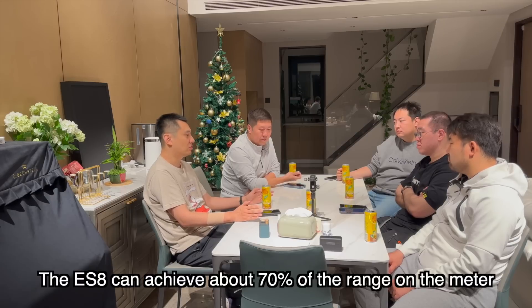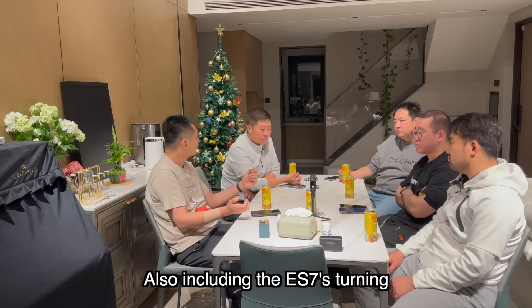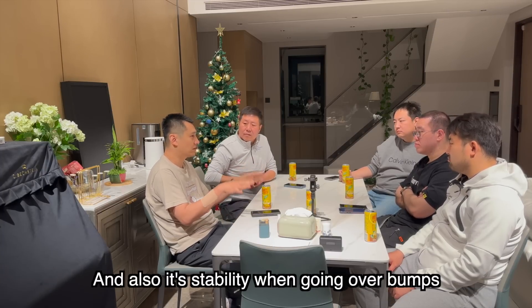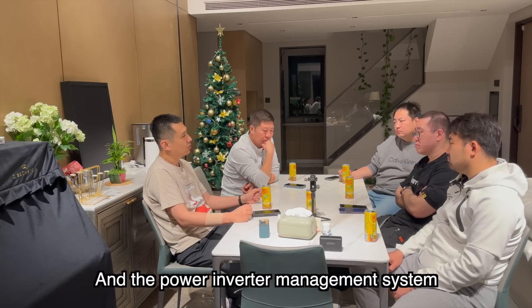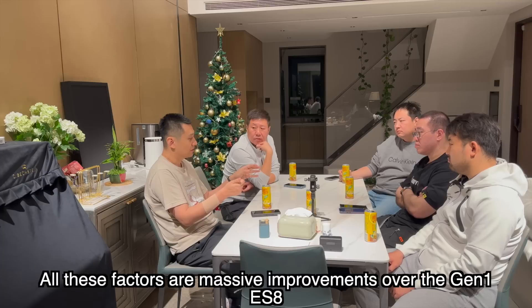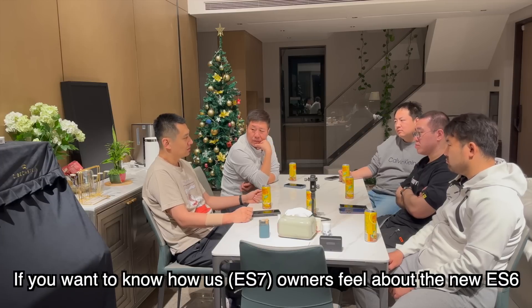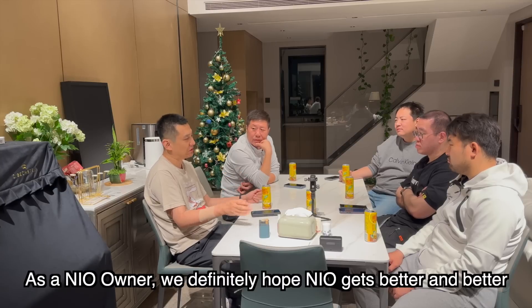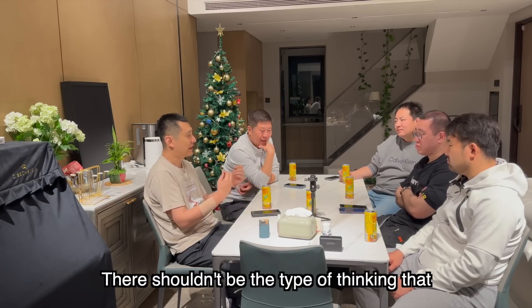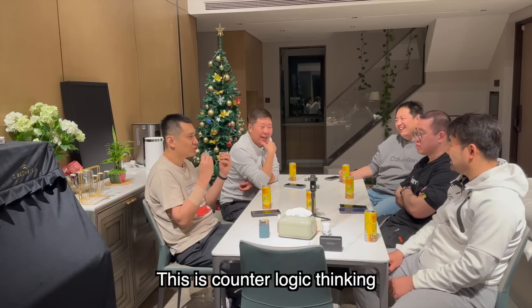我只能从一个纯车主的角度评价使用感受，我有一个ES8和一个ES7。换了ES7之后，它的底盘操控表现以及能量管理明显优于前期的ES8。如果ES8的完成度能到70%的话，ES7应该是在85分以上的完成度，包括它的转向、过坎的平稳度，以及二代平台的车机管理比ES8强大很多。